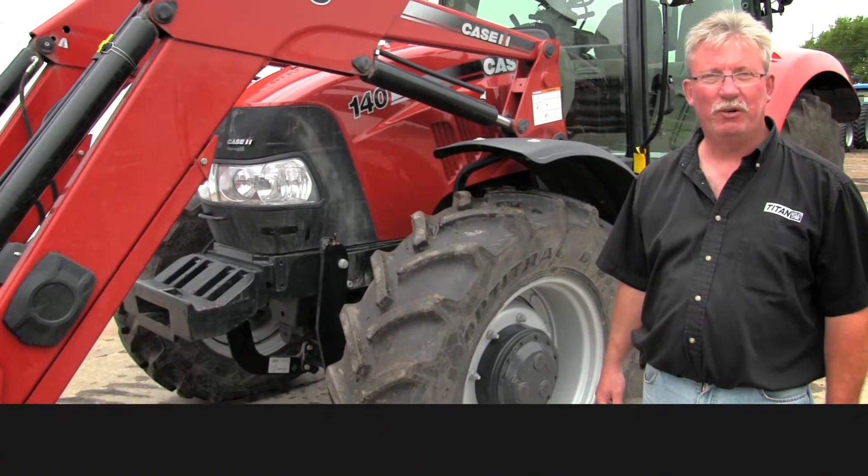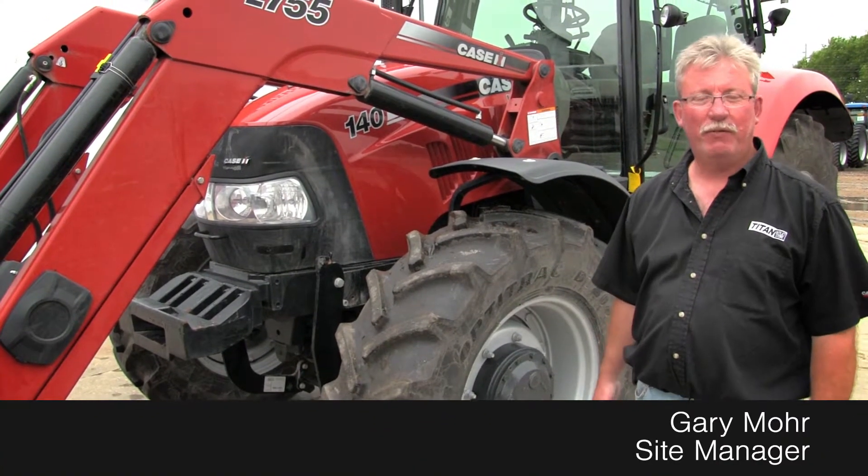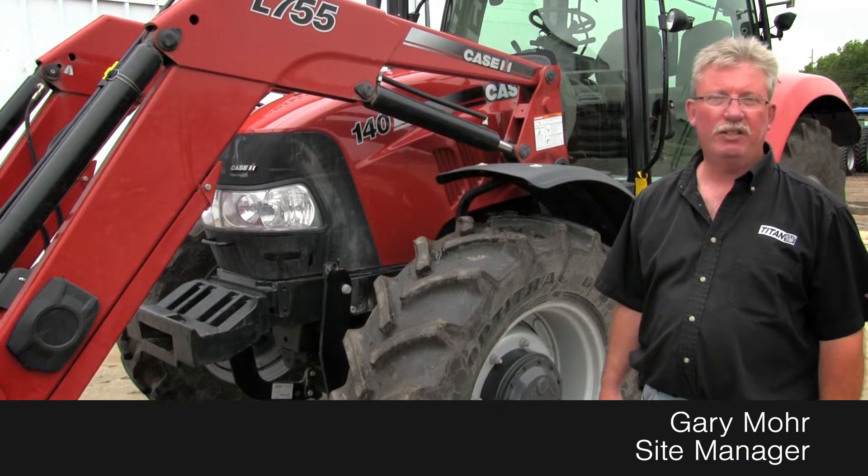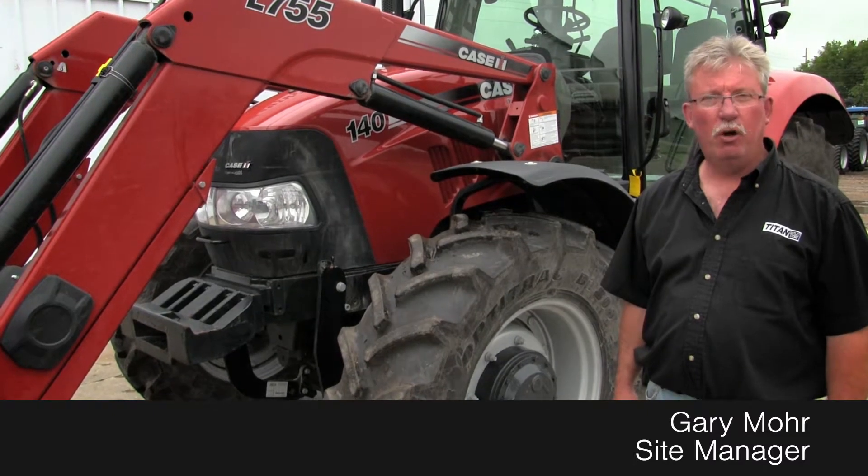Hey guys, Gary Moore here from the Titan Outlet Store in Sioux City. Available today we have a 2012 Case IH Maxxum 140. This comes with an L755 loader.